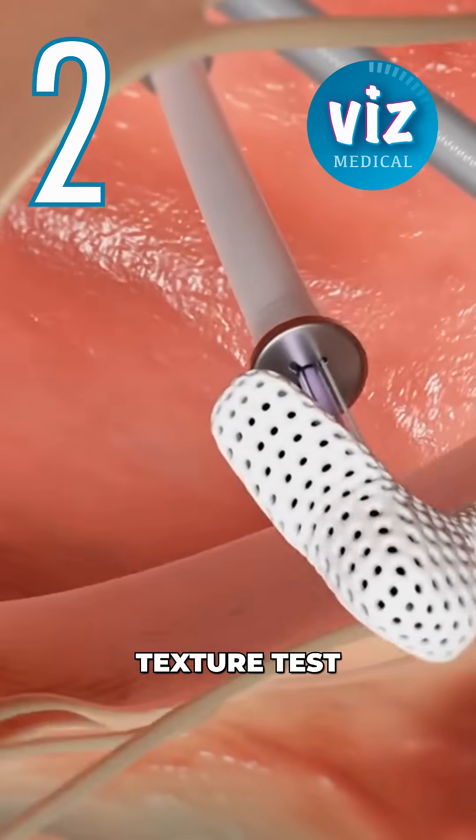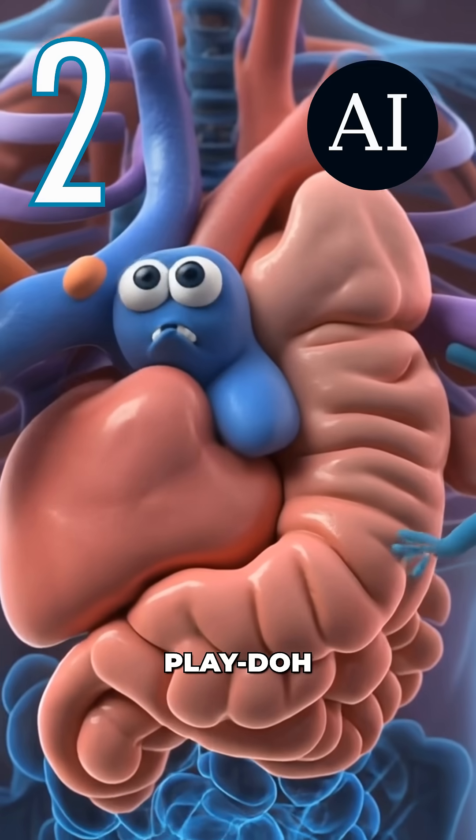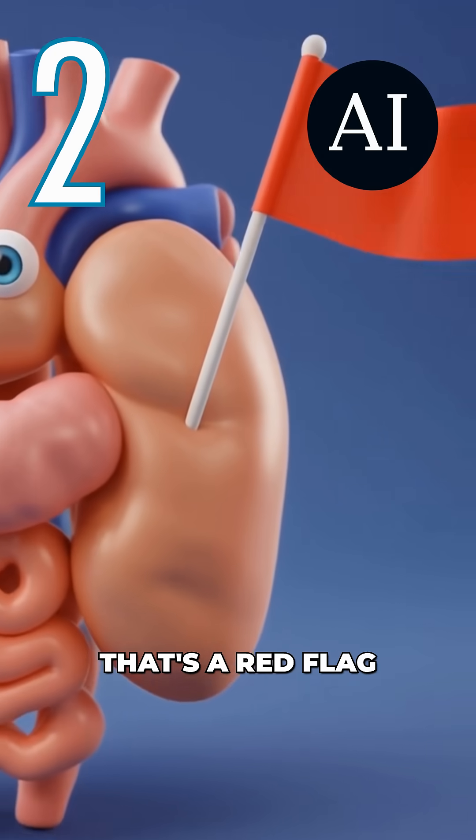Number two: texture test. Medically accurate organs shouldn't look like chrome, play-doh, or gummy candy. If it looks unnatural or toy-like, that's a red flag.